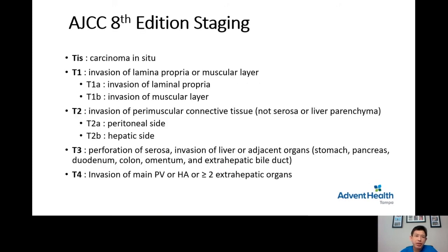The most current staging of gallbladder cancer is by AJCC 8th edition. Starting with the T stage, the earliest cancer is called carcinoma in situ — TIS — then T1, T2, T3, and T4. T4 is gallbladder cancer with invasion of the main portal vein and hepatic artery or two other organs outside the region. Obviously T4 is far more advanced than T1, T2, or T3.